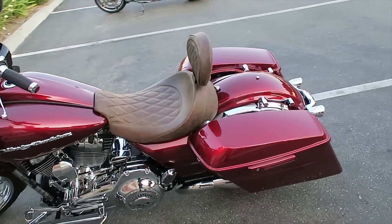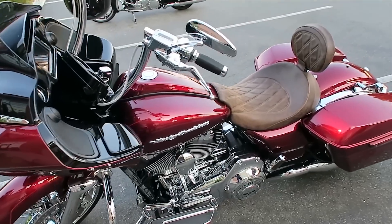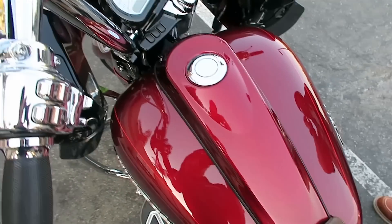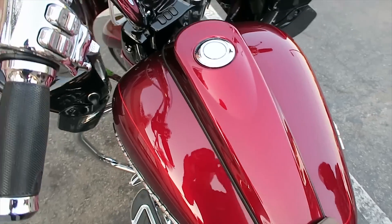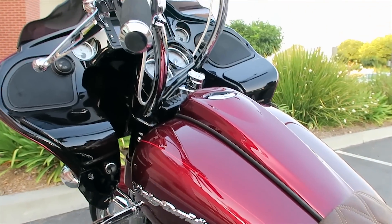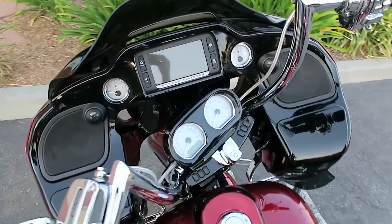He's got this really sleek center console piece — this is not a genuine Harley piece, it's a Russ Warnemont piece. It does not come painted, so you have to get it painted. He went to a site called colormatch.com, or something like that, and it came out looking really good — the color matching is pretty close.